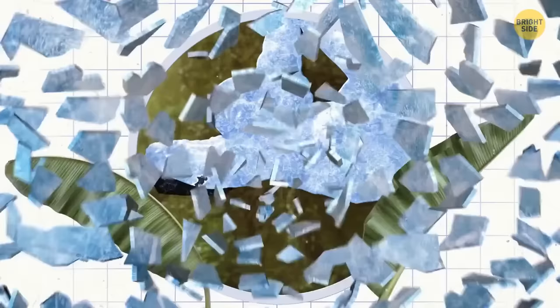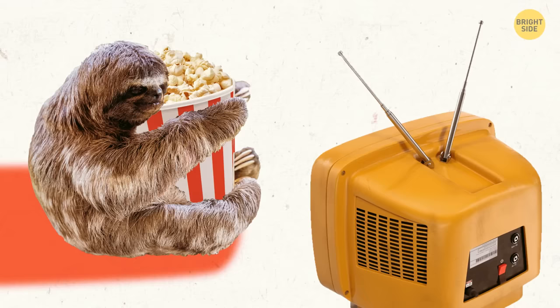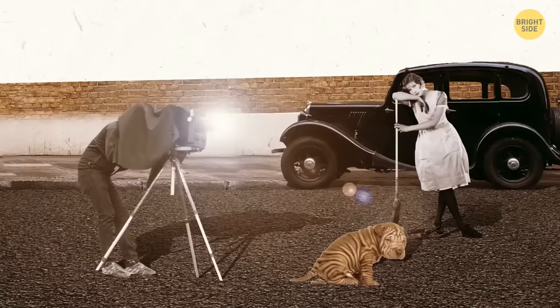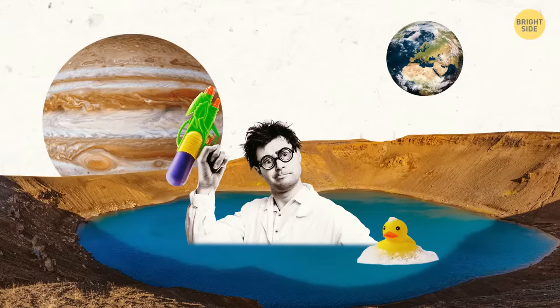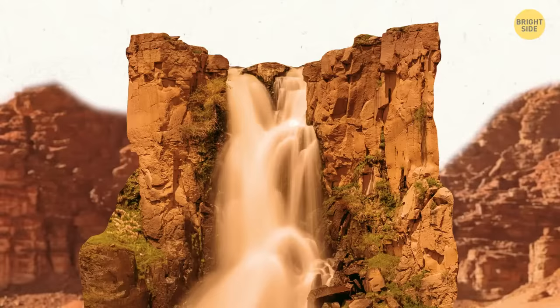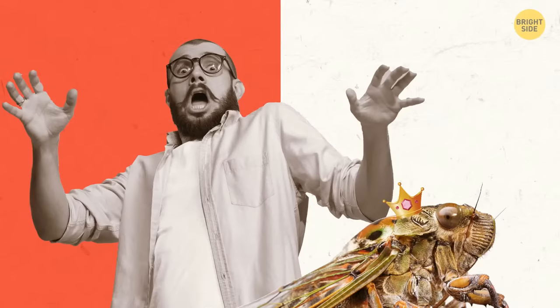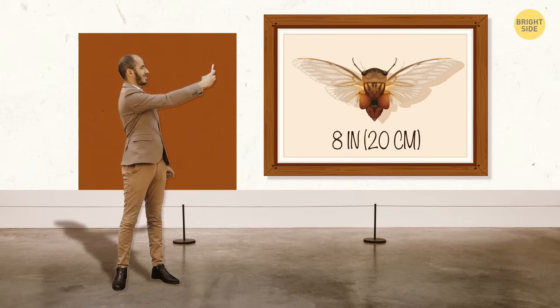Sloths are better at breath-holding than dolphins — those lazy buddies can slow their heart rate and hold their breath for up to 40 minutes. Old photographs show people didn't have big smiles like today; photographers preferred people say "prune" to keep their lips tight. Earth is not the only planet with water — NASA scientists strongly believe Jupiter's moon Europa has an ocean with twice as much water as we have on our planet, hidden under a thick layer of ice. Even Mars has some liquid water flowing. Cicadas are some of the biggest flying insects, with the largest species, the Empress cicada, having a body length of about three inches and a wingspan of eight inches.